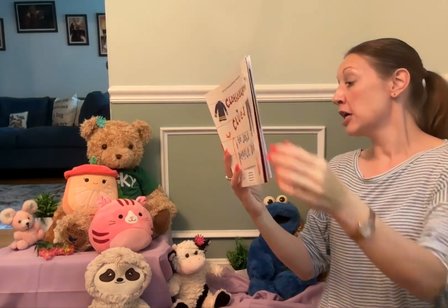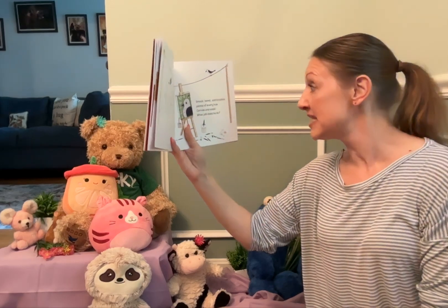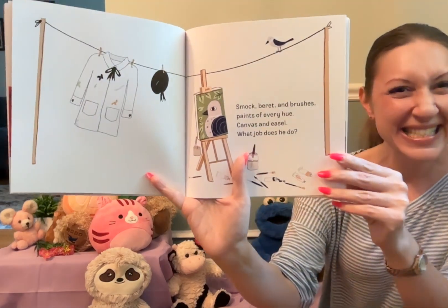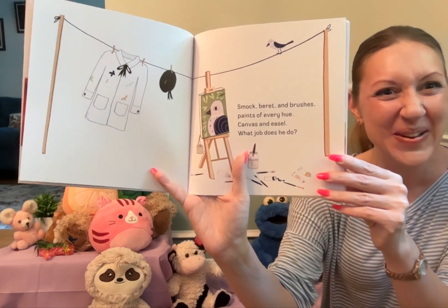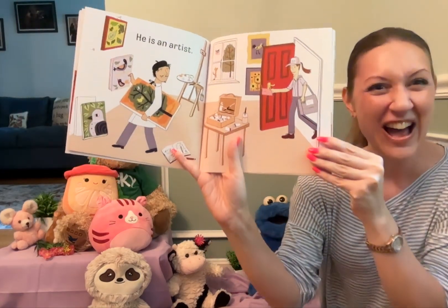Smock, beret, and brushes, paints of every hue, canvas and easel. What job does he do? He is an artist.